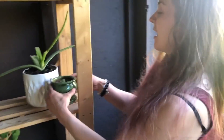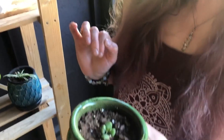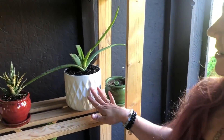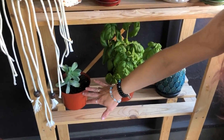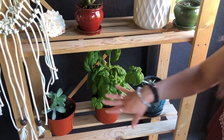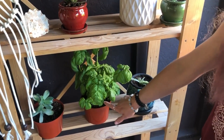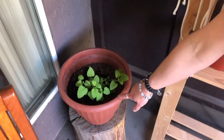Over here we have a donkey tail that I'm propagating and he's doing really well — he's got four little new leaves growing, so that's exciting. Aloe vera, zebra cactus, and this actually broke off of the big succulent downstairs so I just stuck him in some soil and he's doing pretty good. Here's a basil, a spider plant, another spider plant, and a catnip.